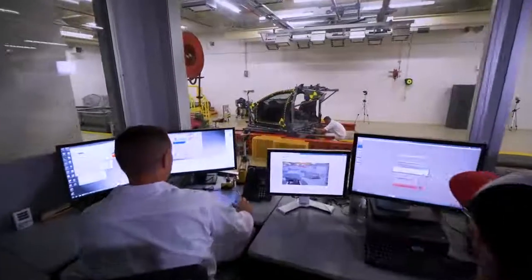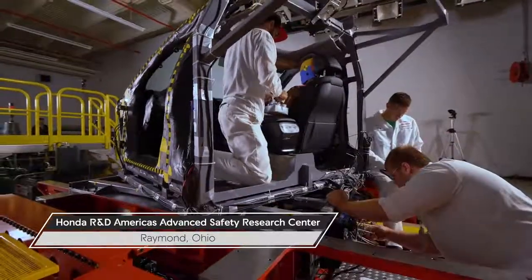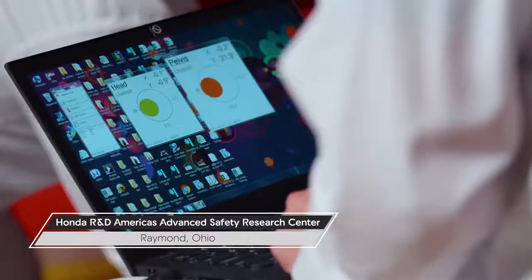I am a technical leader in the crash-worthiness group here within the safety department. When we think about safety for everyone, this is where we get tied in. We do a ton of work here to optimize that restraint system and making sure it's the safest we can provide to our customers.